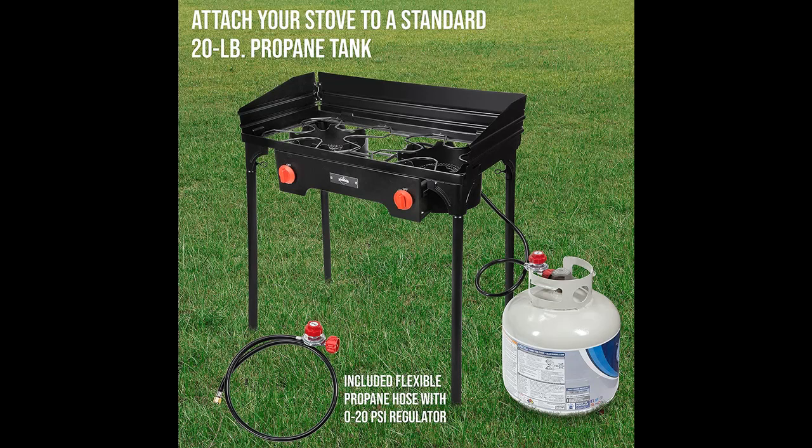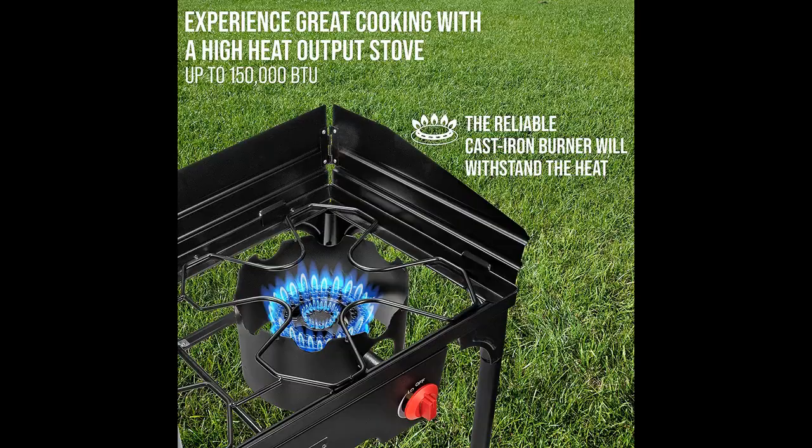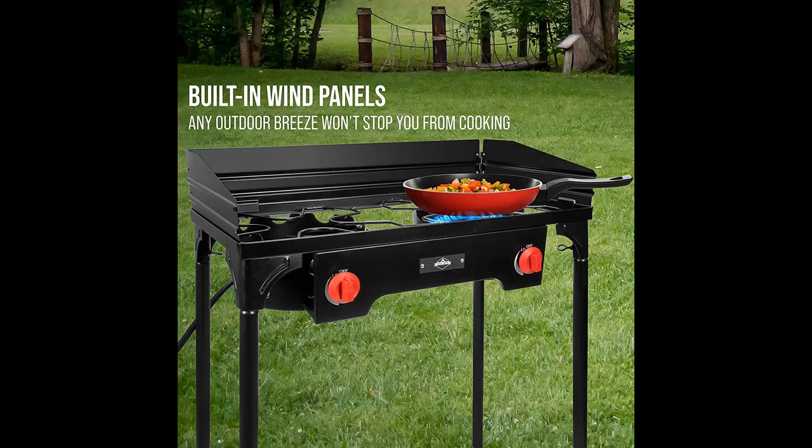Double Burner Range delivers high heat output up to 150,000 BTUs for diverse food preparations. Just attach any standard 20-pound propane tank to boil water, simmer soups, chilies and stews, fry eggs, sausage and bacon, grill steaks and chicken, stir-fry vegetables, and much more.